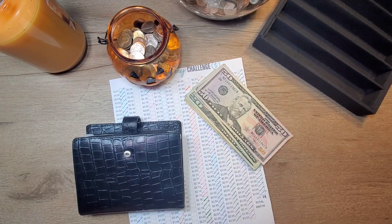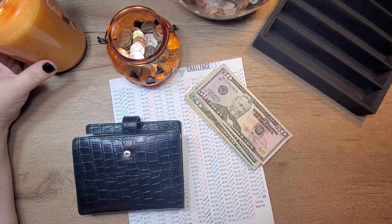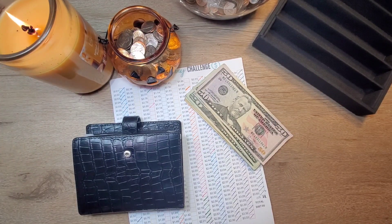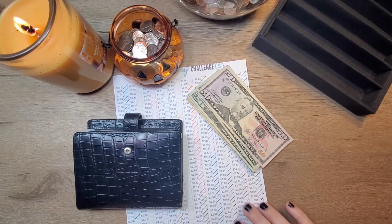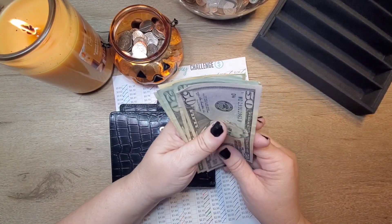Hi y'all, welcome back to Gentle Charm Budgets. I'm the Charming Heather and in today's video we are going to stuff our penny challenge in our wallet. So let's jump to that.